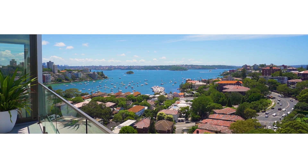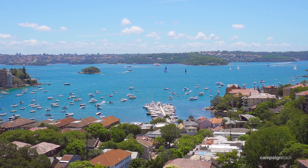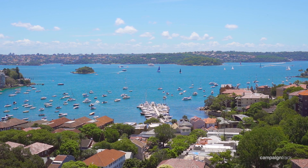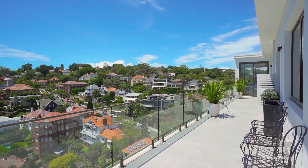Welcome to one of Double Bay's best penthouses. The minute you open the door you're greeted with this 270 degree view of Sydney Harbour and the city skyline — it is spectacular. With over 300 square metres of internal and external living,